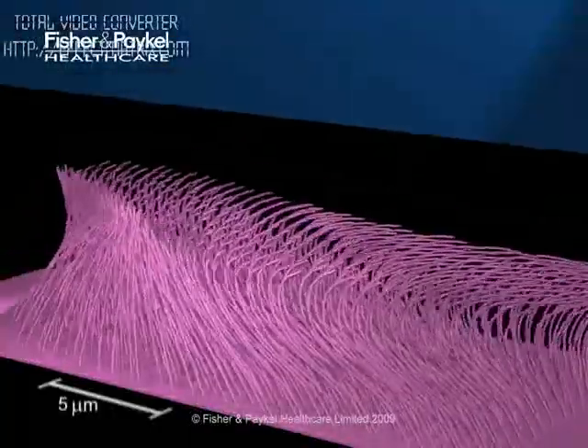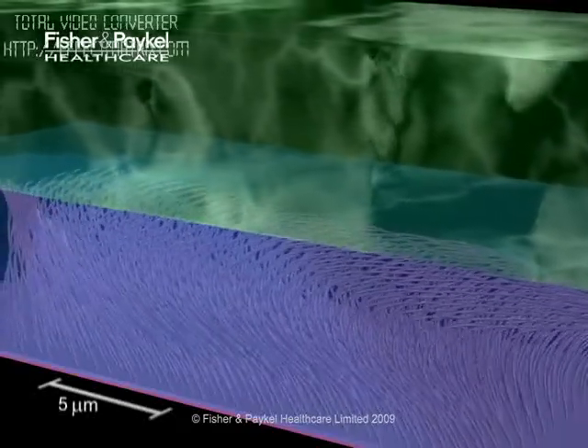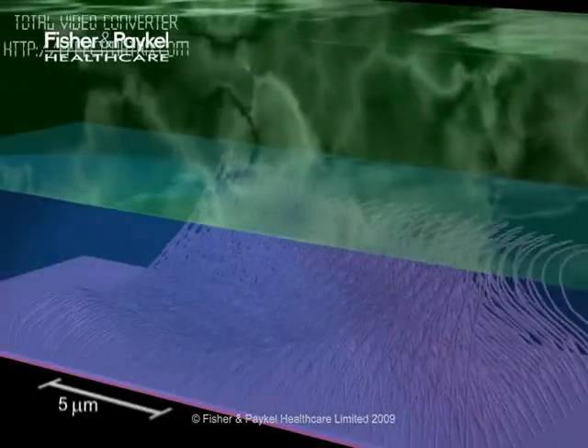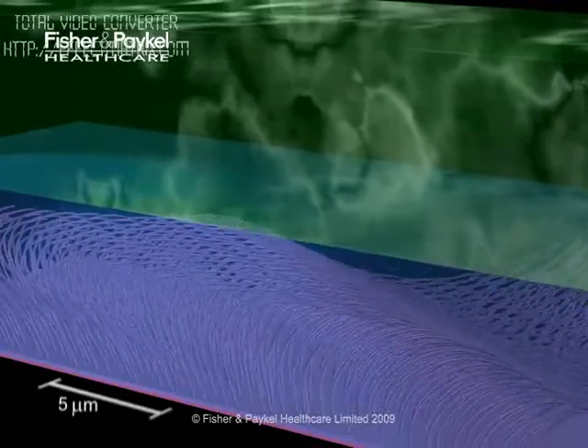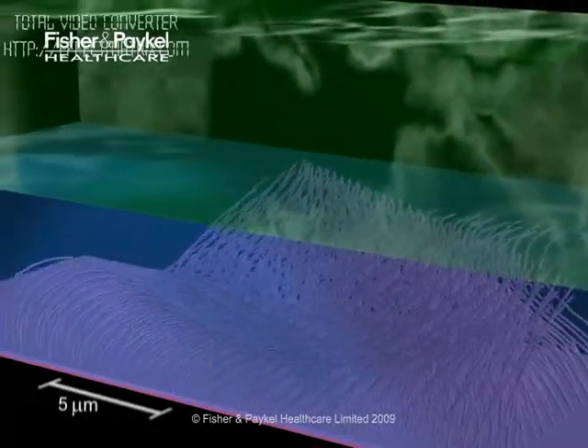The cilia are bathed in a watery fluid. The mucus layer, which traps debris, floats on top of this periciliary fluid and, as the cilia beat synchronously, the mucus layer moves, carrying along trapped particles.